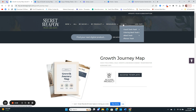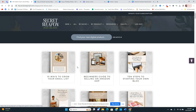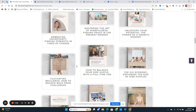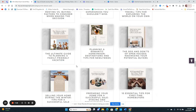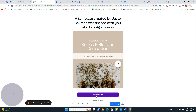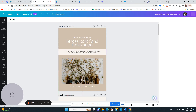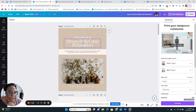My favorite is the ebook vault. There's a ton of ebooks in here — they're mini ebooks, probably no more than 10 pages. I'm looking at one called '10 Essential Oils for Stress Relief and Relaxation' — this is what it looks like.